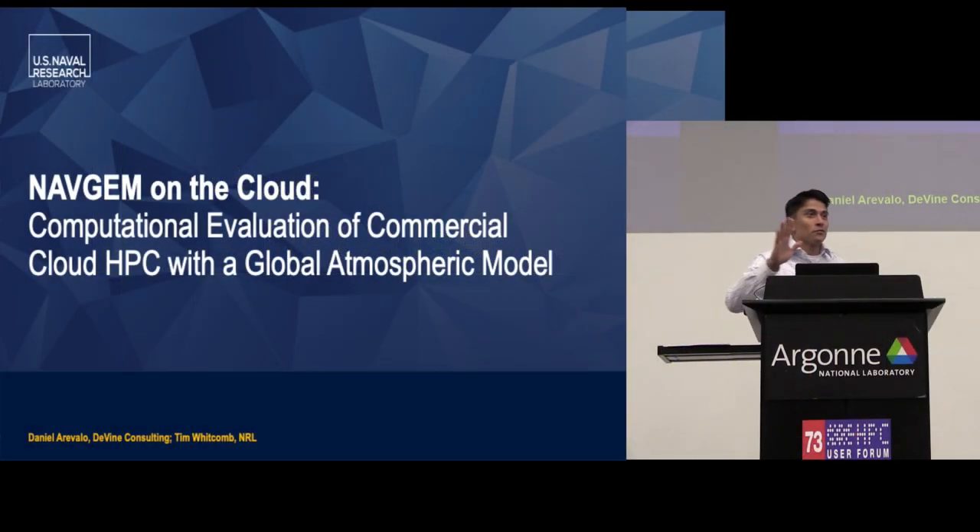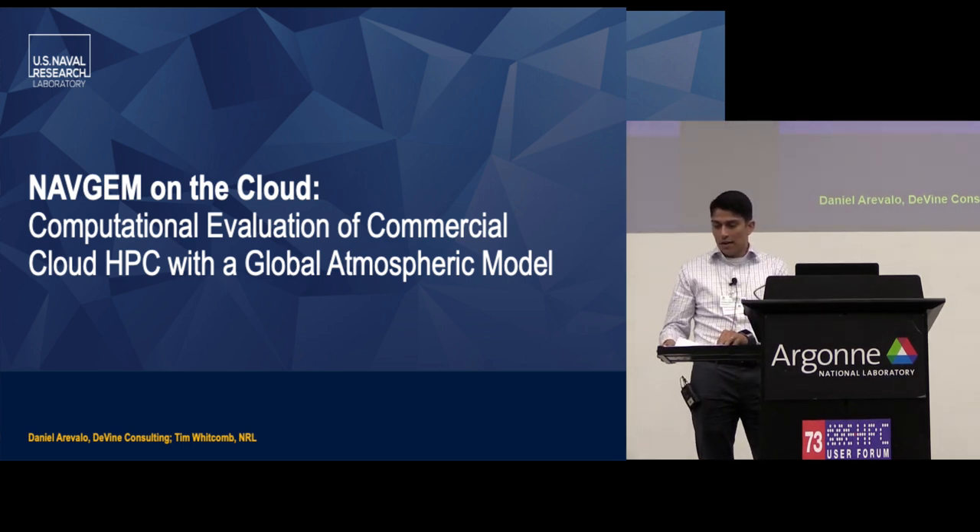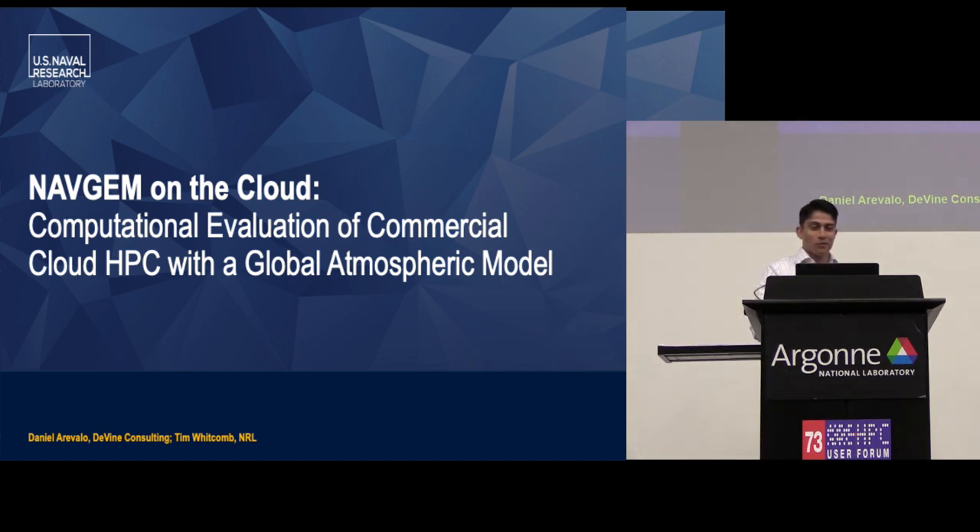Thanks. Good afternoon. Thanks for staying. My name is Daniel Arevalo. I work for Divine Consulting, an IT consulting group that does a lot of IT support for various organizations. I'll start my three and a half hour presentation now — we'll make it snappy so we can get back to our loved ones.